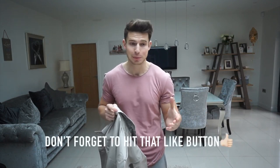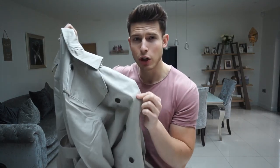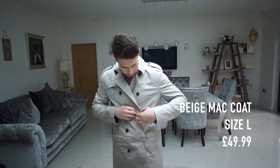Next we've got a mac jacket in beige. Autumn/winter is my favourite time for fashion because you can layer stuff up — so many different coats, jackets, jumpers, boots and trousers to choose from. This is a mac in a really nice stone beige colour, size large. It's definitely a going-out coat — you can wear a suit underneath or something smart for a special occasion. Honestly every jacket so far has been pretty nice.